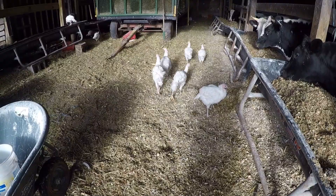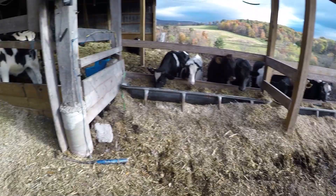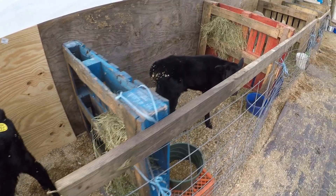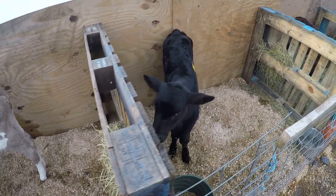Good morning, turkeys — you can see how large they've grown from the other videos. Joel's got all the silage for the cows and now we're going to get some grain for them. Just checking on our calves — everyone looks good, everyone looks healthy, and they are ready for breakfast.